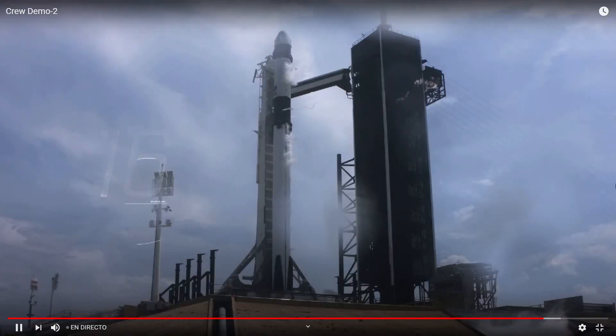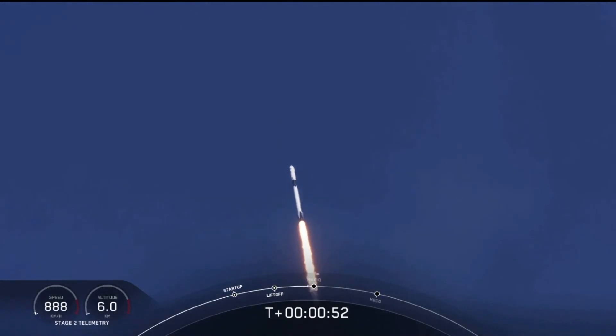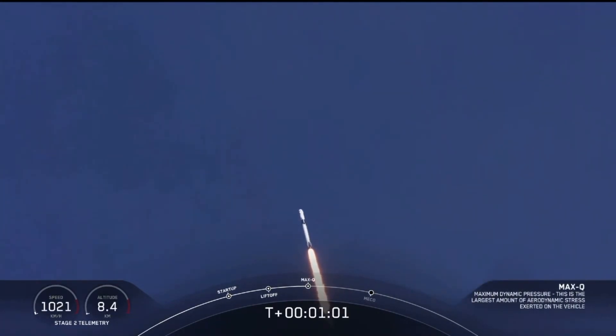Stage 1 tanks pressing for flight. We're in the throttle bucket. Reports say all systems are go. Vehicle is supersonic. We've exceeded Mach 1 on the Falcon 9.